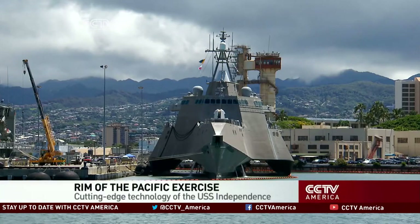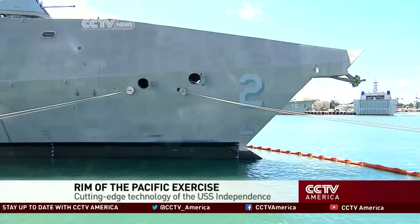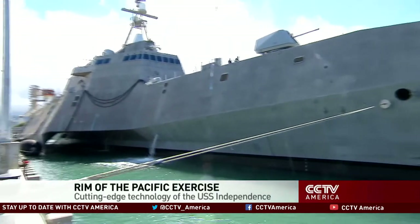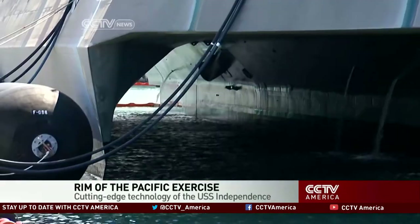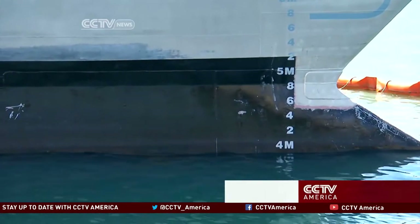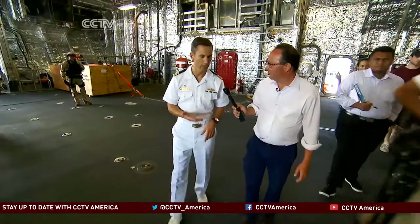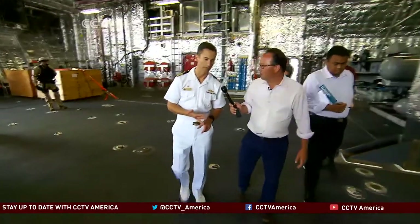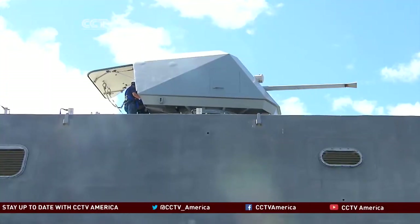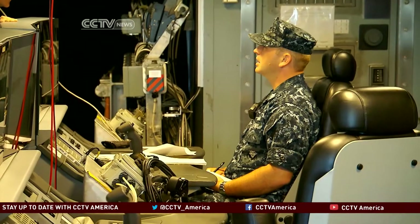When it comes to cutting-edge naval technology for the 21st century, look no further than this. The USS Independence — a stealthy ship that, despite its size, can glide quietly onto an adversary's coastline and sit in just 15 feet of water. The ship's captain gave CCTV a tour and told us that the ship is so technologically advanced that it can fight with just six crew aboard.